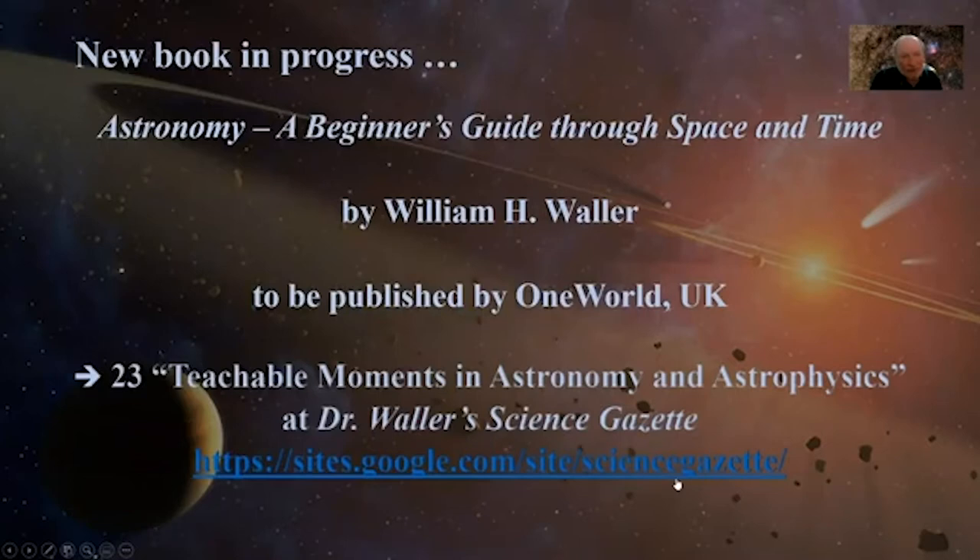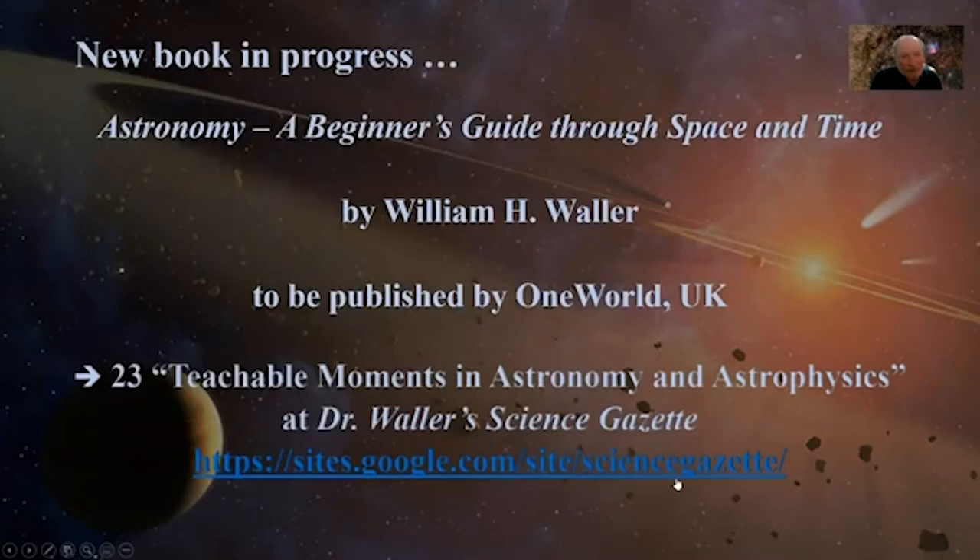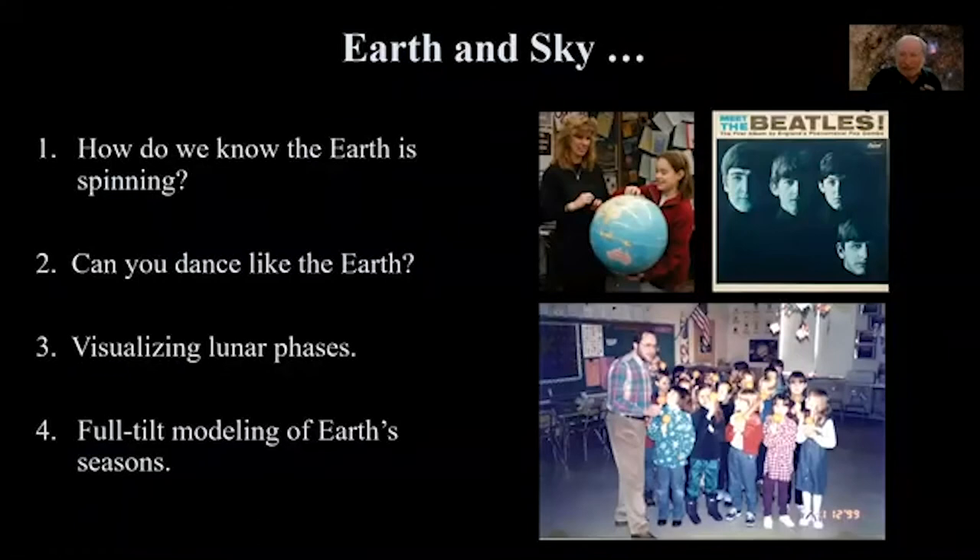Here's my plug. I'm working on a book called Astronomy: A Beginner's Guide Through Space and Time. The text is done and I'm working on illustrations. Writing this book has led me to articulate 23 teachable moments in astronomy and astrophysics. You can find them at Dr. Waller's Science Gazette. Now I'm going to start talking about them by scale, beginning with the earth and sky.